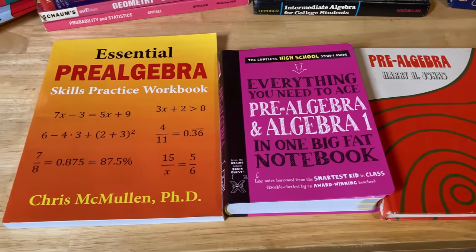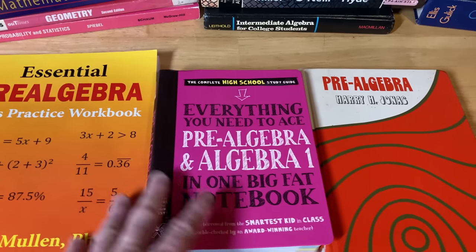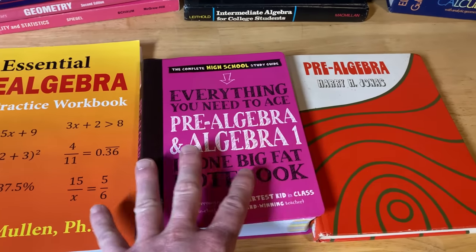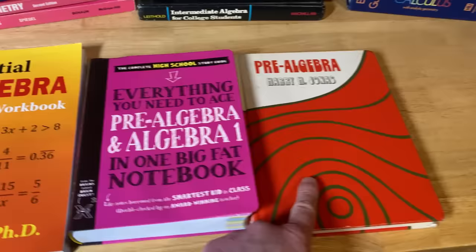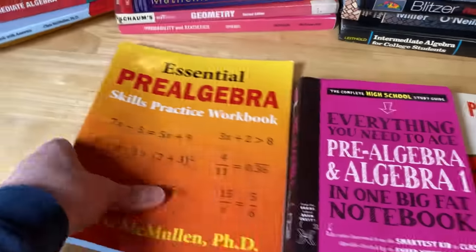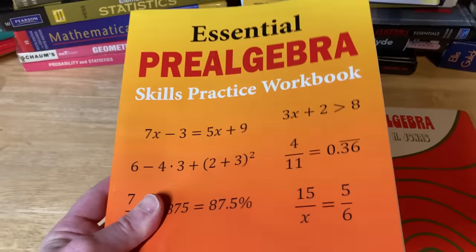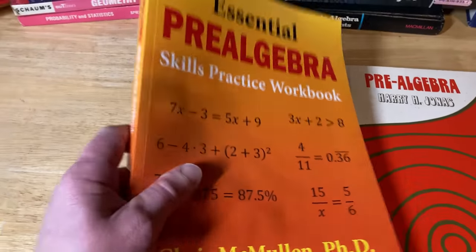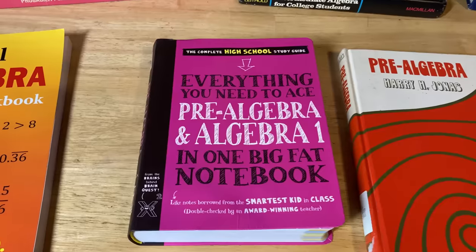This is a good starting point for someone who has been away from mathematics for a very long time — the subject is pre-algebra. Almost all of these books are widely available. The first is Essential Pre-Algebra Skills Practice Workbook by Chris McMullen, PhD. It's a great book because it has answers to every single problem, so you can work through it and check your work. You can also write in it — it's an actual workbook, quite affordable, and worth it if you're trying to brush up your pre-algebra skills.